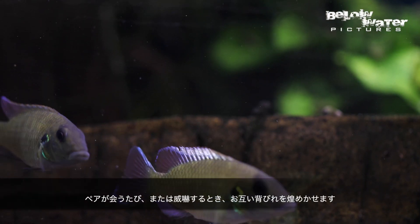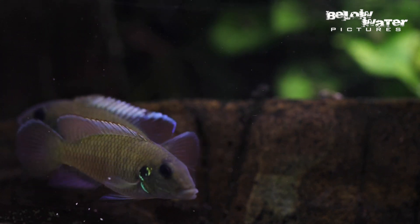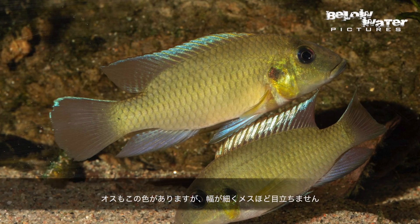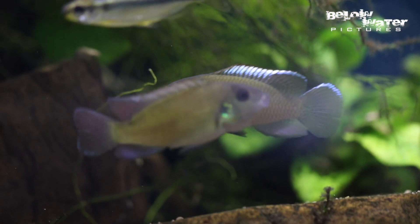Each time the pair meet or when they fight they flash this brilliant white metallic dorsal fin. The males also have this coloration but it's not as prominent — the margin is a little bit more narrow.